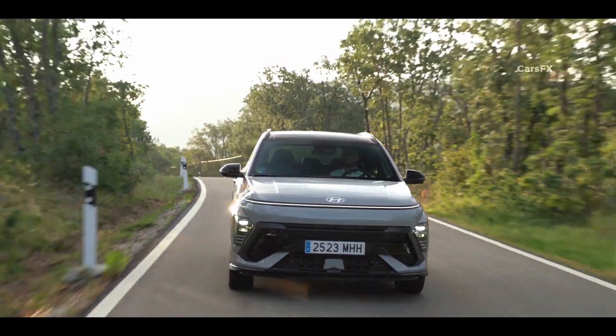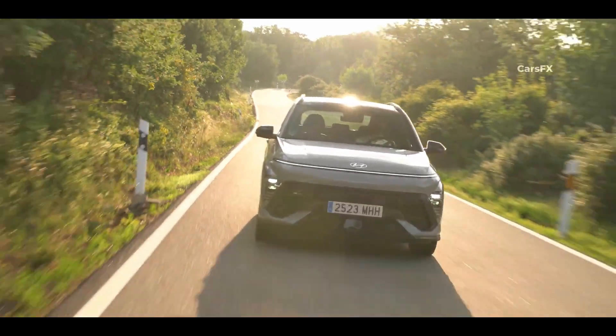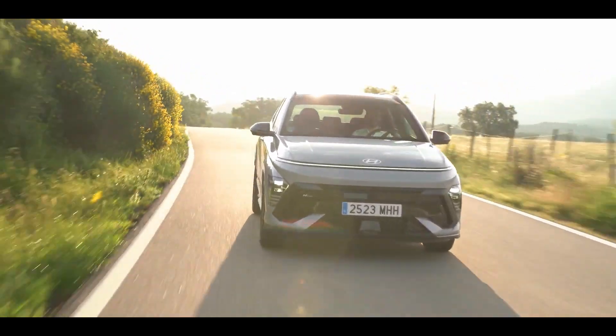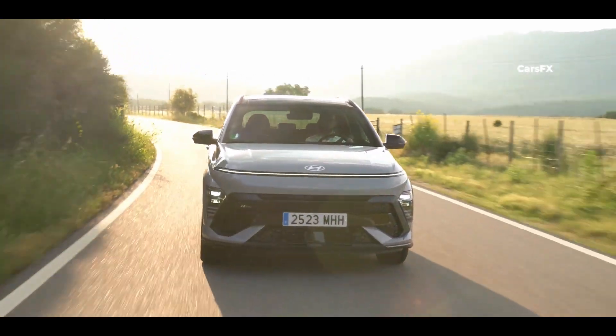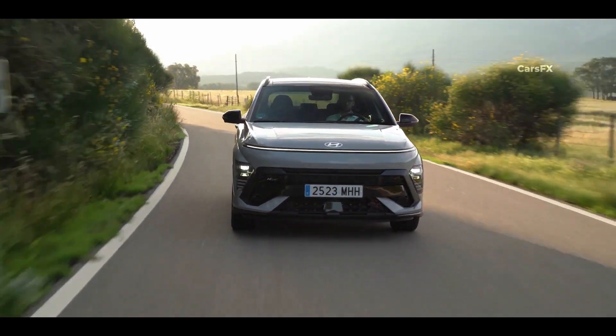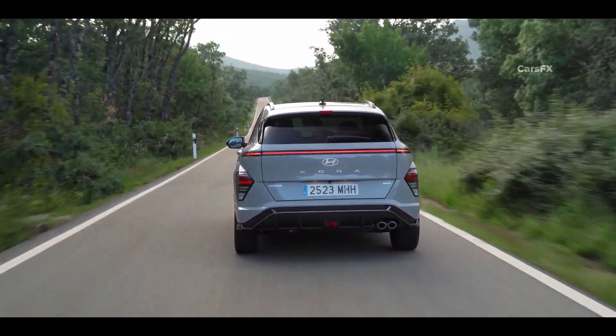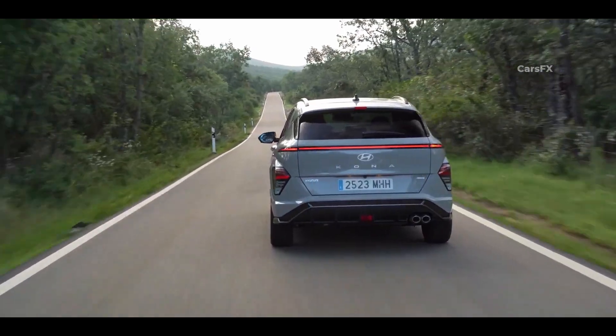So, which one should you choose? I believe the new Kona is a really nice take on this SUV crossover segment. Not only is it stylish and different than anything in its class, it also provides ample space and choice when it comes to powertrains. In short, it does everything well while managing to look different in a segment that's getting crowded by the day.